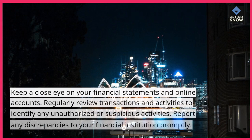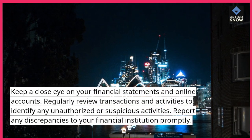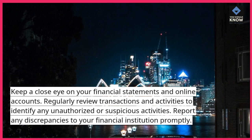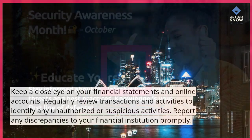Monitor financial statements and accounts. Keep a close eye on your financial statements and online accounts. Regularly review transactions and activities to identify any unauthorized or suspicious activities. Report any discrepancies to your financial institution promptly.